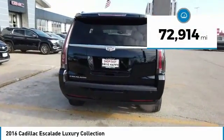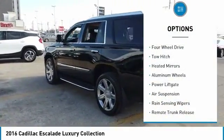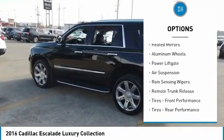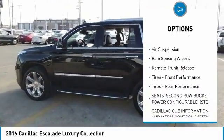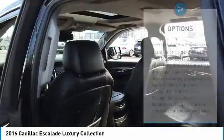This vehicle has less than 75,000 miles. Here are some of this vehicle's great options: four-wheel drive, tow hitch, heated mirrors, aluminum wheels, power lift gate, air suspension, rain-sensing wipers, remote trunk release.